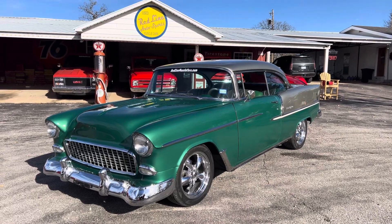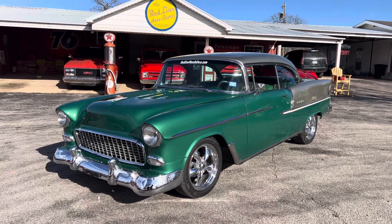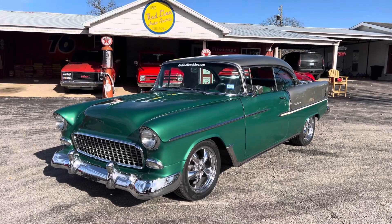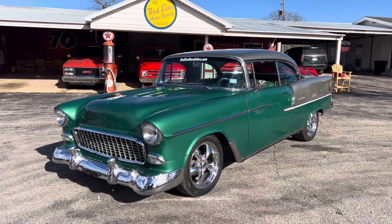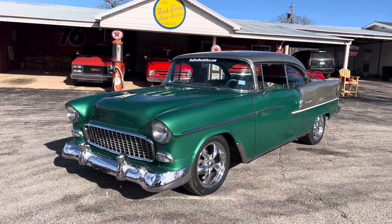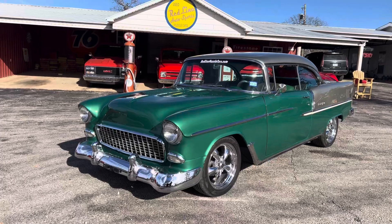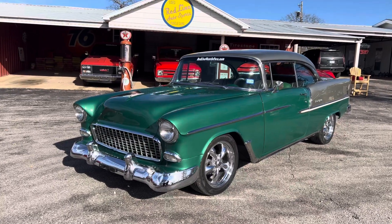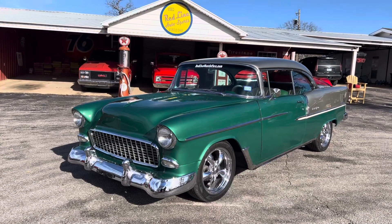Hey everybody, this is Fred with RedlineAutoSports.com and RedlineMuscleCars.com. This is our 1955 Bel Air Hardtop in emerald green with beautiful gold pewter. The car has the same color interior, brand new paint, brand new chrome, brand new LS3 crate motor and transmission — all came as a pair — four-wheel disc brakes, full self-management air ride system.